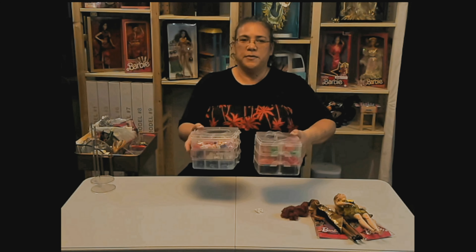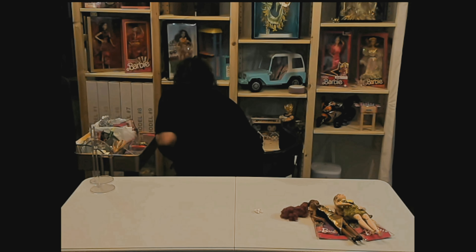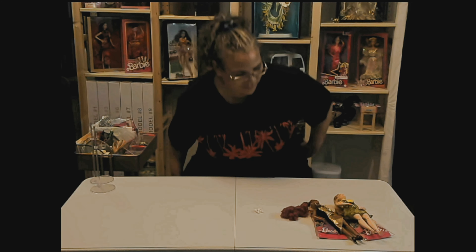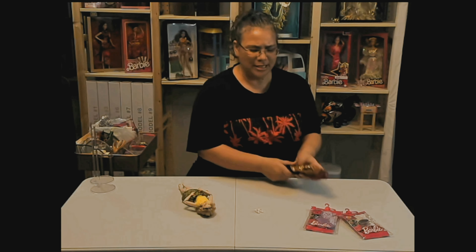And yes, again — Barbie shoes. All of these are Barbie shoes. Ken's shoes have their own drawer. All right, let's start opening something.